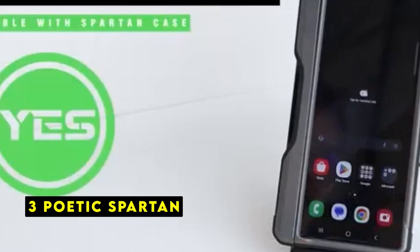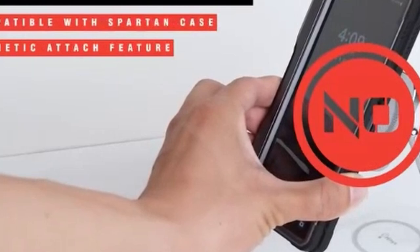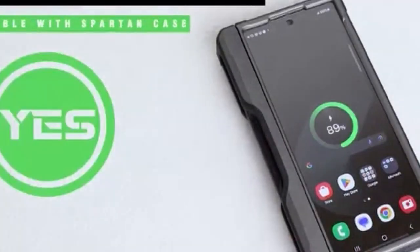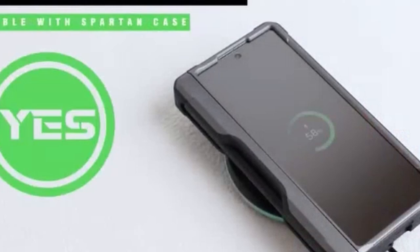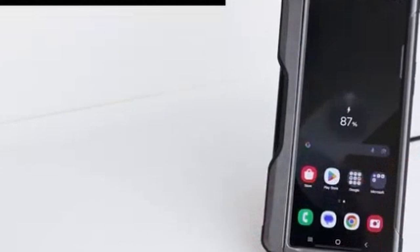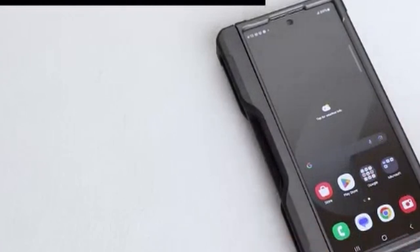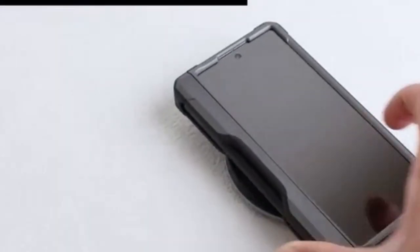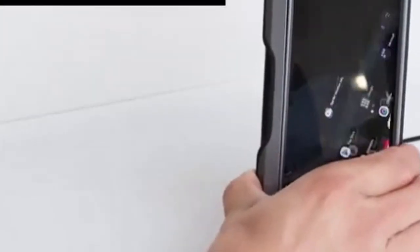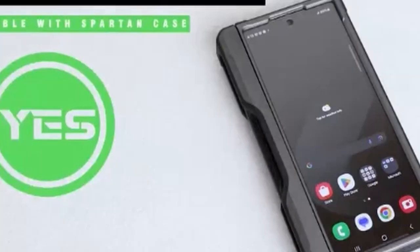At number 3 is Poetic Spartan. The Poetic Spartan case is a fortress for your Galaxy Z Fold 6. Its military-grade drop protection ensures your device stays safe from accidental drops and impacts. The case is designed with precise cutouts, allowing seamless access to all ports, buttons, and the S-pen. A built-in screen protector offers an additional shield without compromising touch sensitivity. The Spartan's standout feature is the integrated kickstand, providing convenient hands-free viewing options. Whether you're watching videos or making video calls, this case offers optimal positioning. While the case adds bulk for enhanced protection, it doesn't compromise on functionality. If you prioritize durability and versatility, the Poetic Spartan is a strong contender.